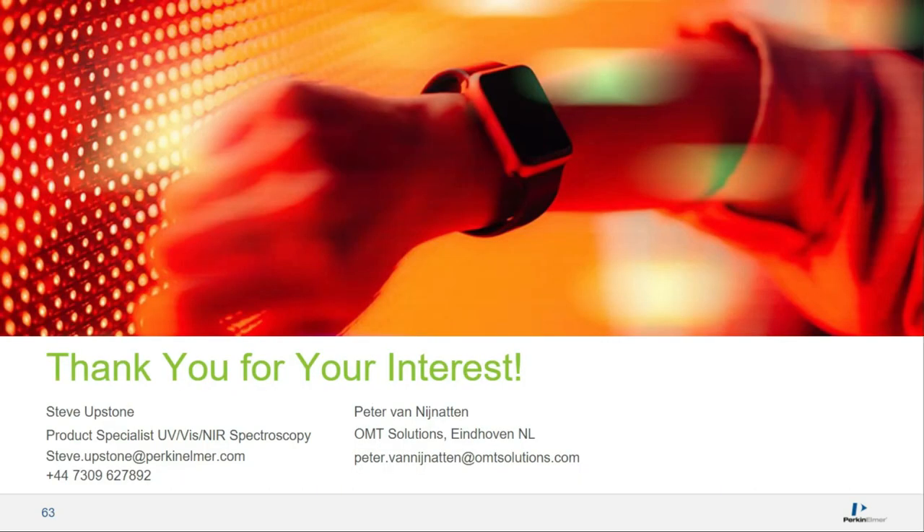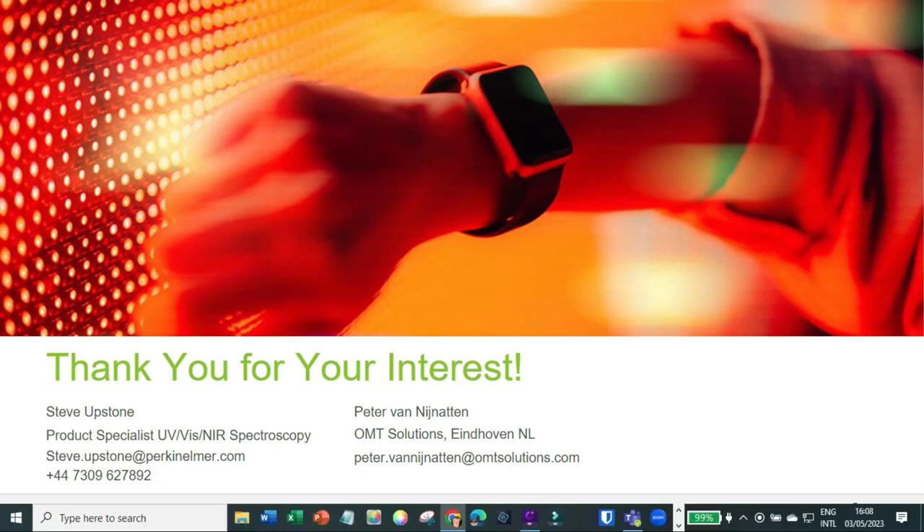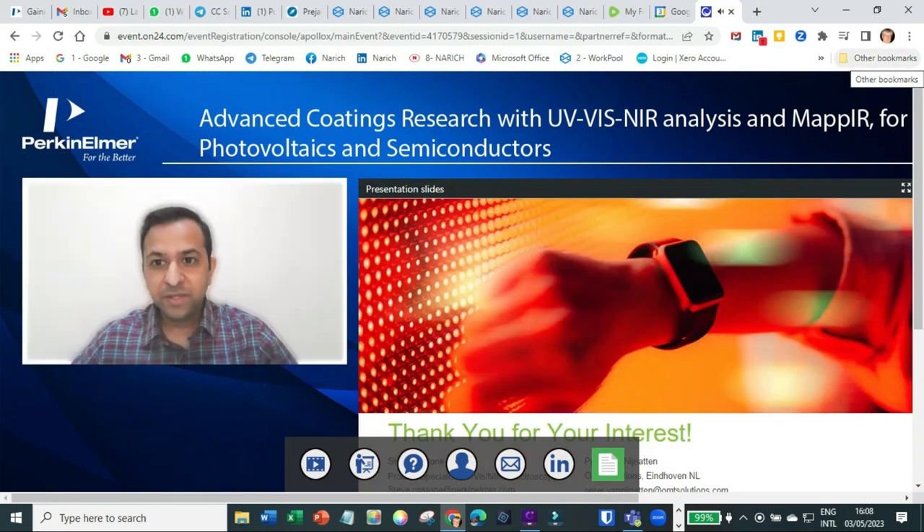That concludes our presentation. We will now open the floor to take some questions from the audience. Thank you.